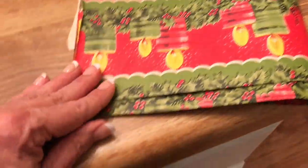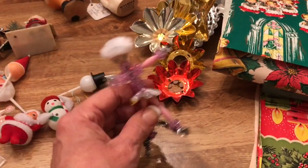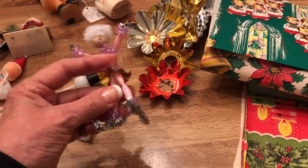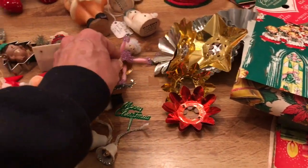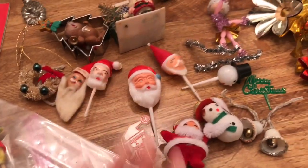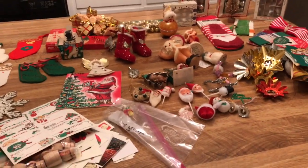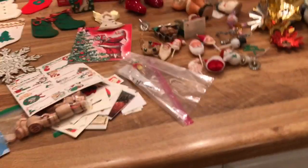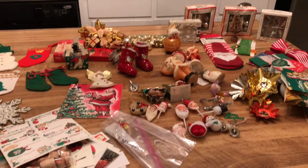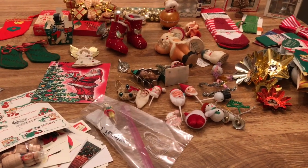Look at them babies — is that not the sweetest thing? And I forgot to show y'all — look at this little beaded skier. Lord have mercy. Well, I was going to watch Hallmark movies tonight, but I'm fixing to brainstorm and make me something. Sally, baby, thank you so much — if you could see the grin on my face. I'm going to get to cracking and I will show you something just as soon as I get through. Love y'all, have a good night. Bye.